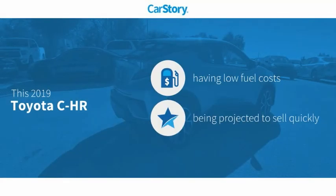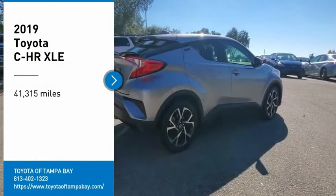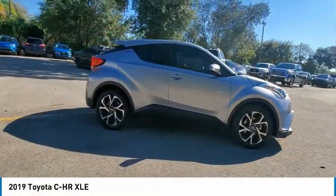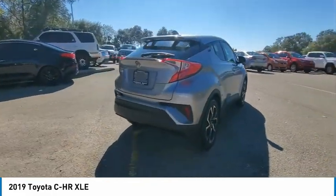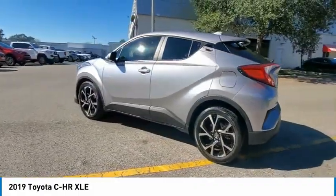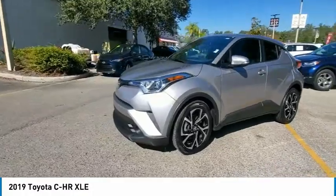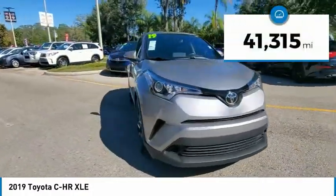Our story research indicates this vehicle as having low monthly fuel costs with these ratings. Take a ride in the 2019 C-H-R. The Toyota C-H-R's fresh design makes it stand out in the crowd, and the interior oozes with style. The C-H-R handles like a race car and has all the safety features you'd expect from a Toyota vehicle. This vehicle has less than 45,000 miles.